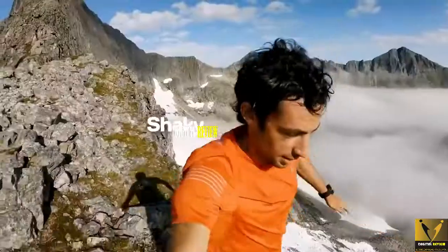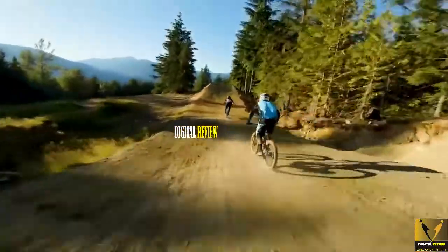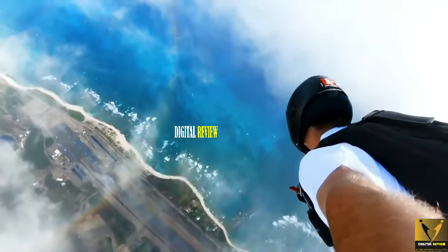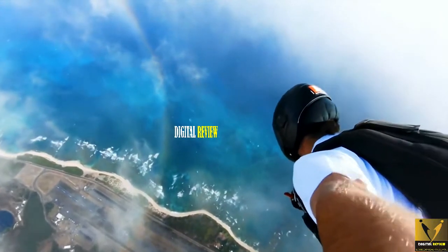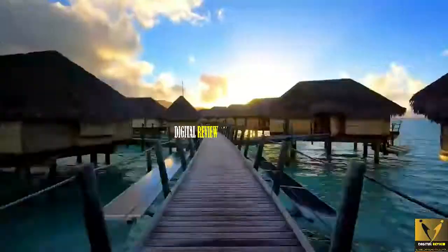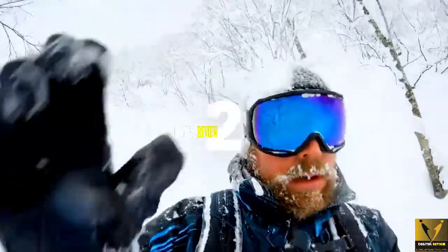However, its software-based stabilization method is effective at smoothing out the bumps when you walk, run, or ride your cycle. The Hero 7 Silver has dual mics for wind noise reduction and the sound quality is quite great. It also has time-lapse and slow-mo features. The time-lapse feature makes dynamic-looking speed-up videos, which is not that impressive.